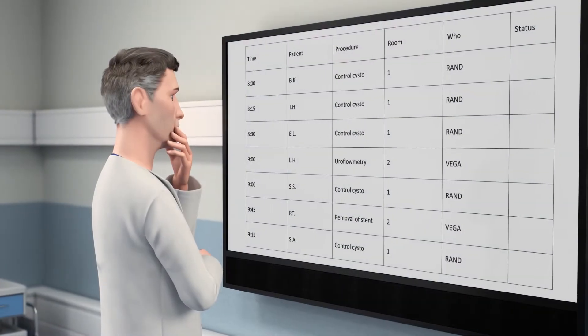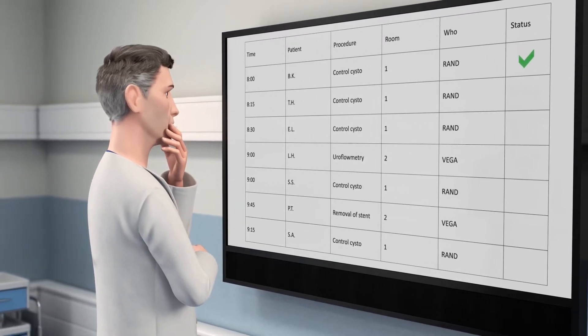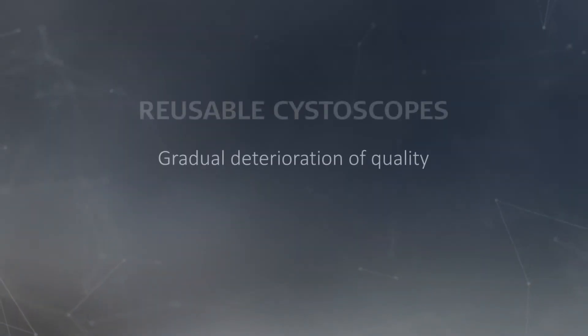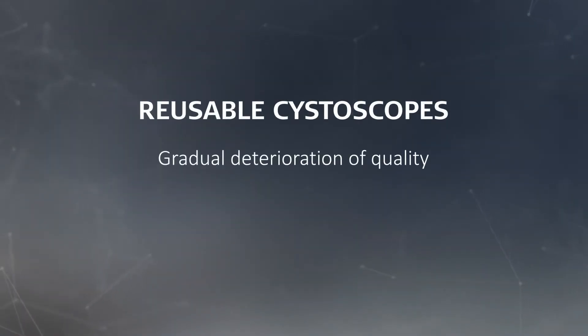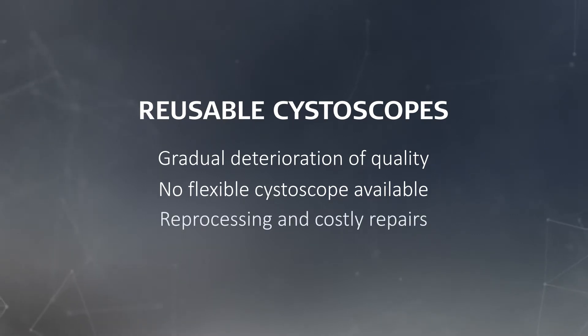Nothing should stand in the way of you taking control of your schedule and being more productive, without compromising on the quality of your work. However, the image and bending quality of your reusable cystoscopes can deteriorate over time. Lack of availability can result in a rescheduling or delay of a procedure, and reprocessing, costly repairs, and service of reusable flexible cystoscopes can also hold you back.